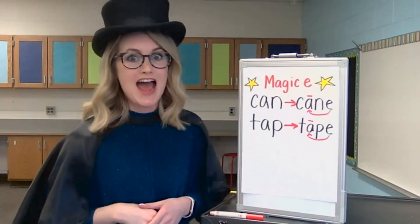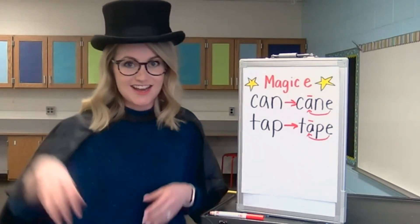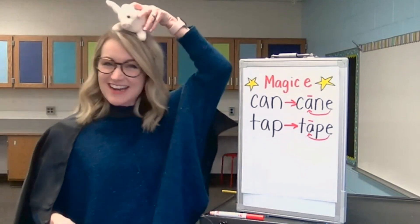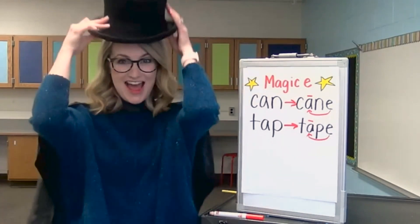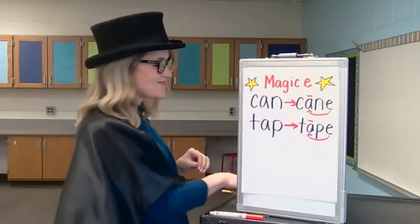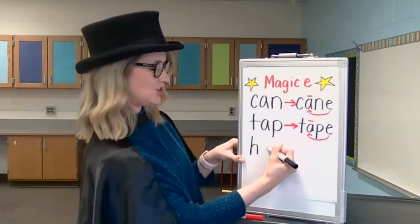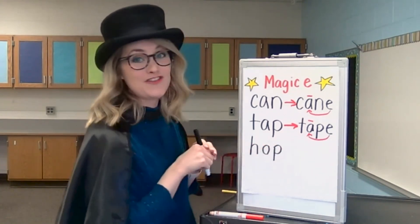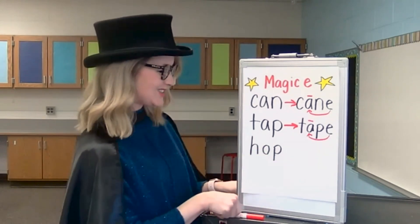Our next word is the word hop. Do you remember how I tapped on my hat? Look — magic happened! A bunny appeared. The bunny can hop. Let's stretch out the word hop. H, O, P. Let's write it down. That's an H. That's a short O sound. P — that's a P. Take your finger and let's check it. H, O, P. Hop. Nice work.